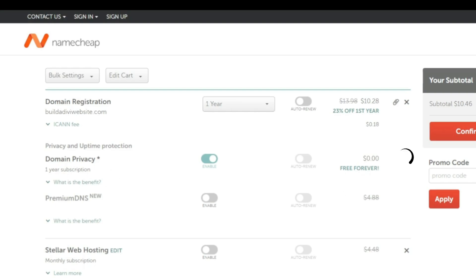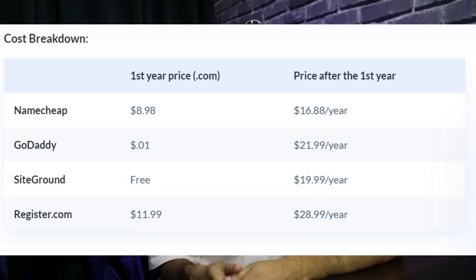There are additional fees to consider, like privacy protection. Most domain registrars offer to protect your personal information from being publicly accessible, but some charge extra for this service. Privacy protection hides your contact information from public WHOIS databases, making it more difficult for spammers to reach you. Here is a quick cost breakdown of domains purchased from different websites — you will notice the price for the first year and the renewal cost after one year are dramatically different, so choose your domain registrar carefully.